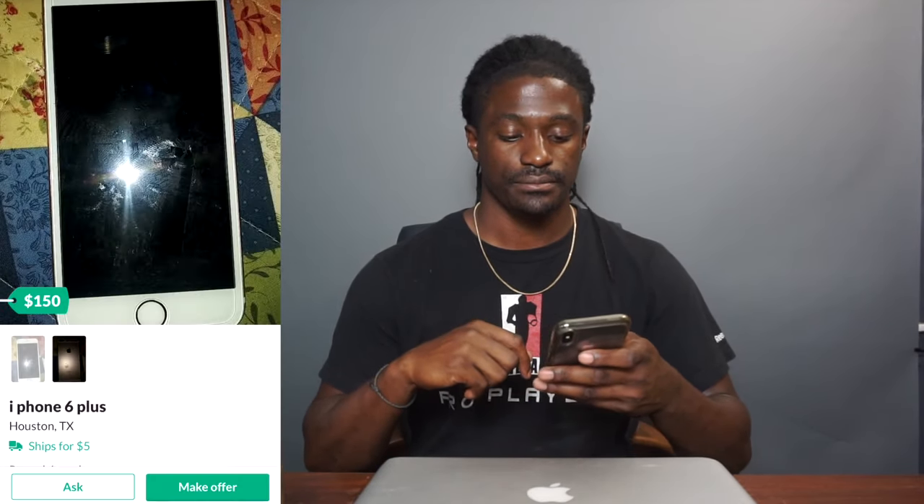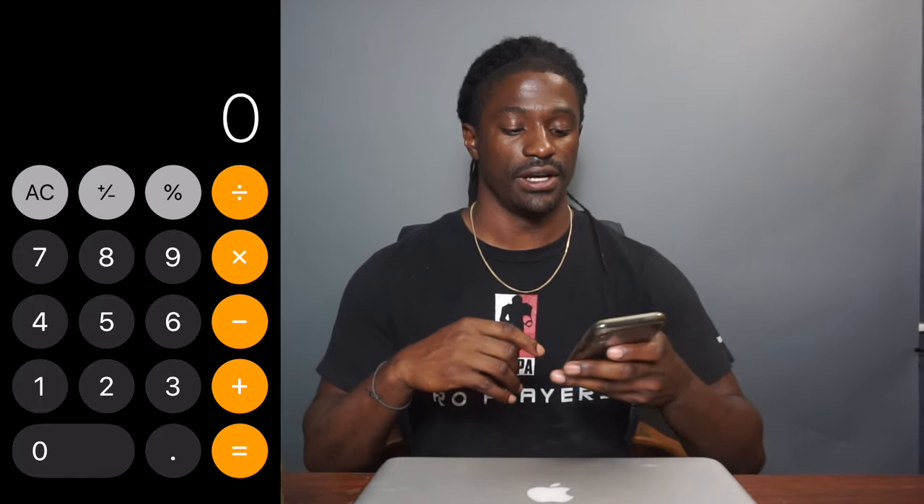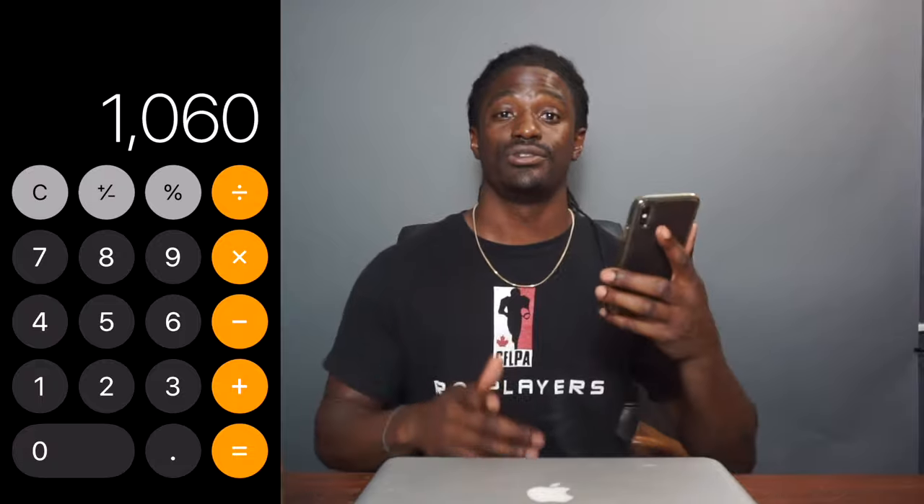Now let's say you're in high school or college and you're able to sell one of these every two weeks. Let's bring out the calculator. If you're able to profit $40 every two weeks, you'll be able to sell 24 phones in a year. 24 times a profit of $40 is $960, plus the $100 you started with. Now you've turned $100 into over $1,000 in a single year — a 1000% profit. You went from $100 to $1,060.